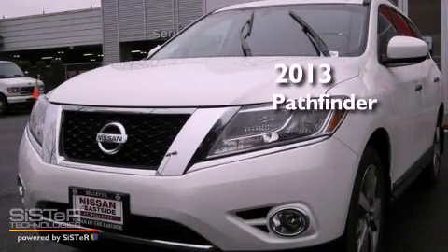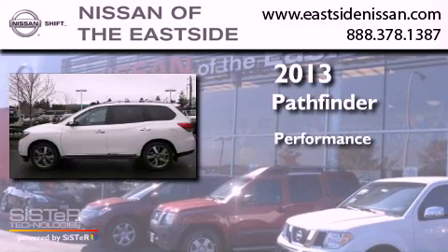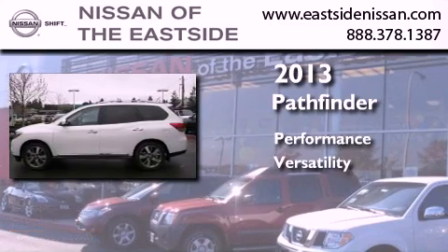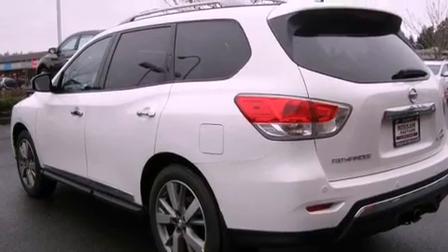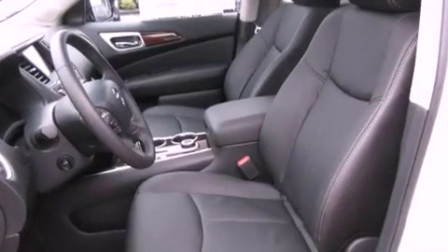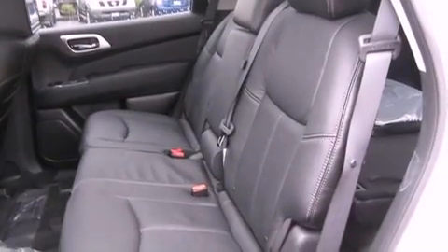This is a brand new 2013 Nissan Pathfinder. Its top features include a navigation system, a heated steering wheel, heated seats, a DVD player, alloy wheels, and a sunroof that enables you to fill the cabin with fresh air at the push of a button.